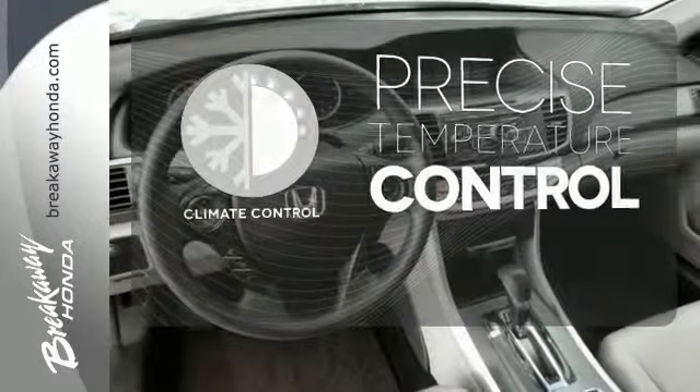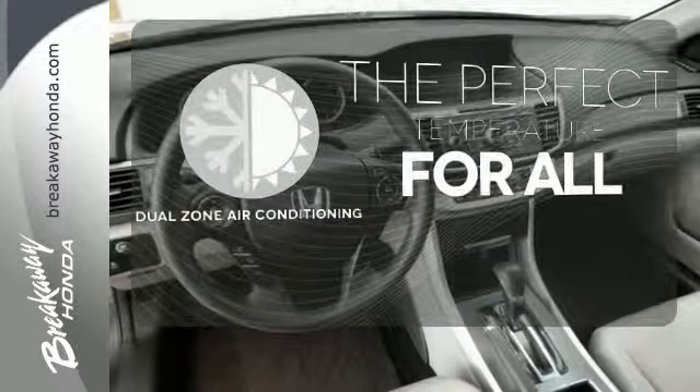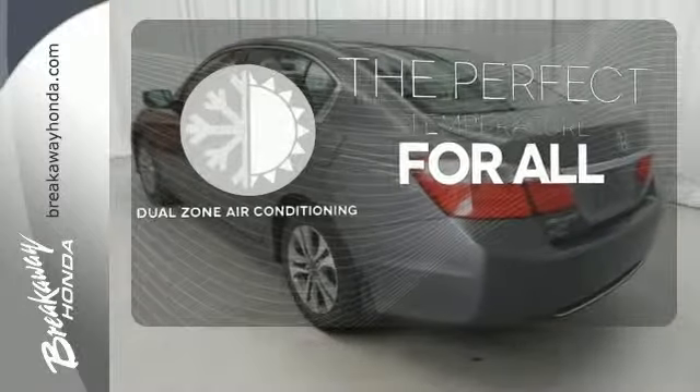Select the perfect temperature with the climate control. It's too hot, it's too cold — not anymore with the dual zone air conditioning.